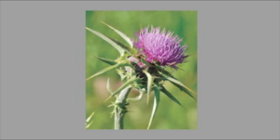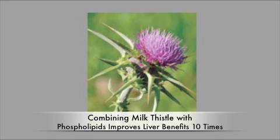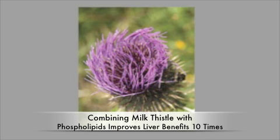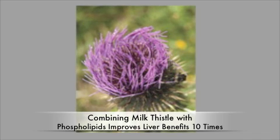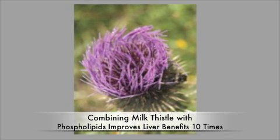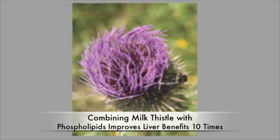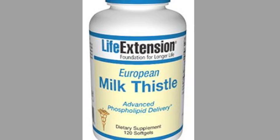Milk thistle extract has now been proven to lessen, and in some cases reverse, liver damage. Scientists have uncovered specific compounds in milk thistle responsible for its liver-promoting benefits and have uncovered a way to substantially increase their absorption and bioavailability. This breakthrough improves the delivery of milk thistle extracts for liver health. The Life Extension Foundation has created a new product combining milk thistle with phosphatidylcholine, named European Milk Thistle Advanced Phospholipid Delivery.